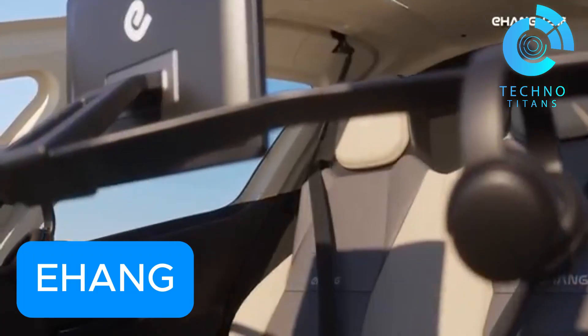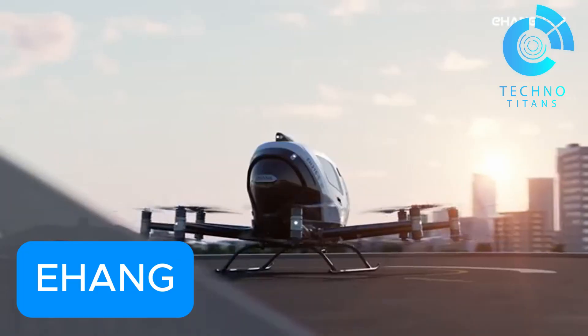E-hang stands at the forefront of aerial mobility, shaping the next chapter in the way cities move.